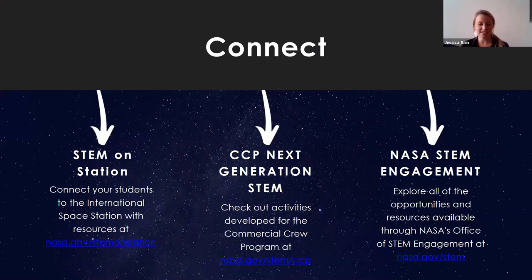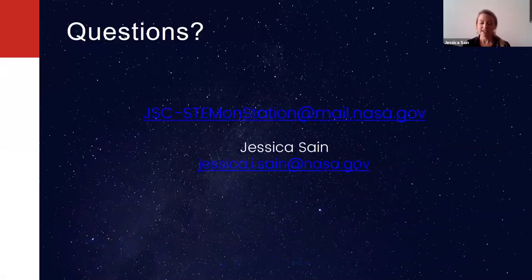These are different ways you can connect with us. We have a STEM on Station website with tons of resources to connect students to the International Space Station. We also have our Commercial Crew Program Next Generation STEM website that houses all the resources I just went through, except for the launch kit, which is coming soon. And we have our broader NASA STEM Engagement website with a super search engine to help you find exactly what kind of activity you're looking for. Please don't hesitate to reach out at jsc-stem1station.mail.nasa.gov or jessica.i.sane@nasa.gov. I'm so appreciative that you joined my virtual presentation today.